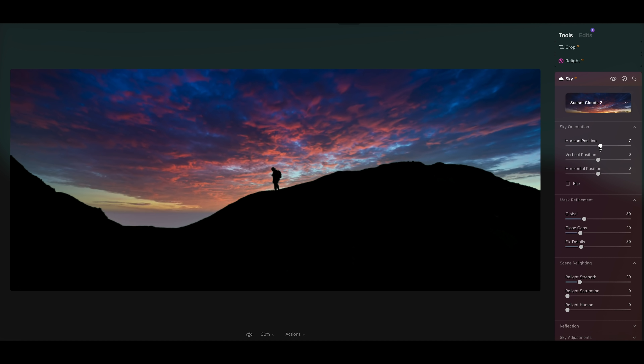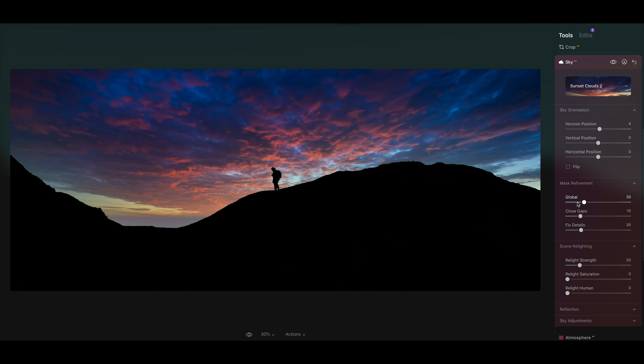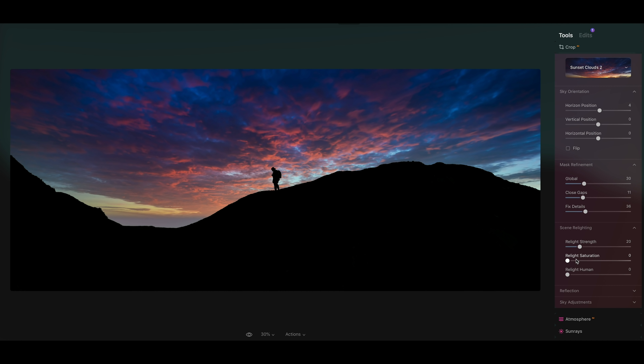You can go through and pick from a variety of skies that come with the software — they also have ones that you can download. I'm going to go with this one right here. That looks fantastic. Once you find one that you like, you can also edit the position of it if you need to, so maybe we want to raise it up just a little bit. We also have the option to go in and do some refinement on our masking. If you see some errors or think the masking could be tightened up, you can slide the fix detail and close gap adjustments up. And then we have our scene relighting — relight is a new feature we're going to talk about in a minute.